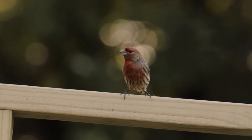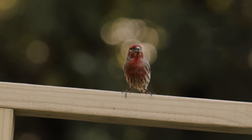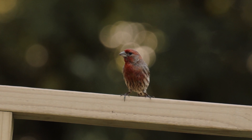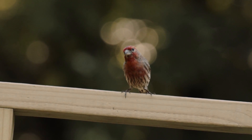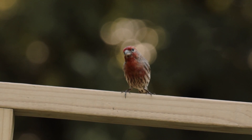Here's a welcome visitor to many of our bird feeders. This is a house finch. In the 1920s and 30s, these little birds were sold all over North America as Hollywood finches. Some of these escaped in other areas of the country and became established.